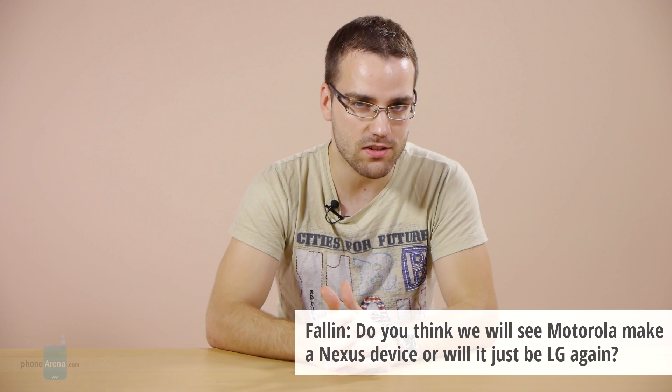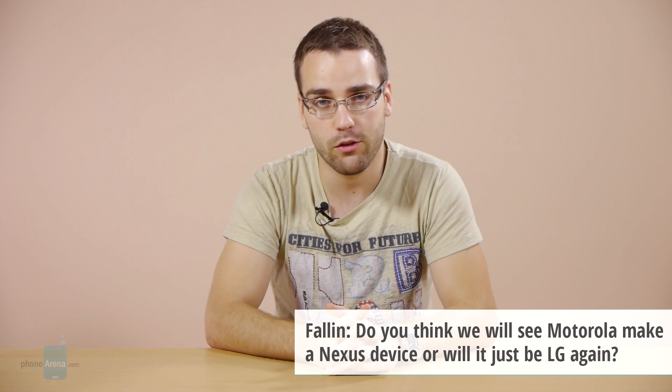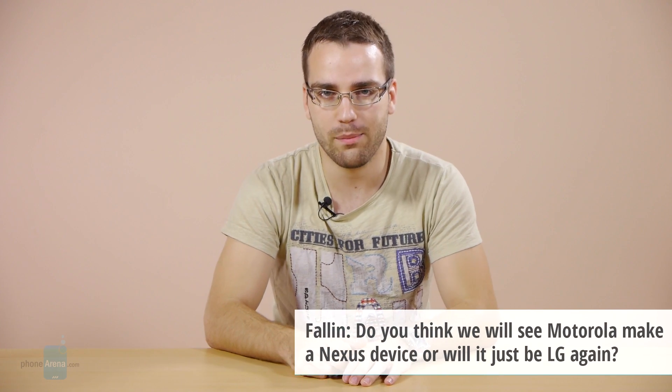We will conclude this episode with a very interesting question from our user Folly, who asks: do you think we'll see Motorola make a Nexus device, or will it just be LG again? While we can't be completely sure about this until Google makes it official, it looks like the Nexus 5 is going to be made by LG with the G2 used as a base.